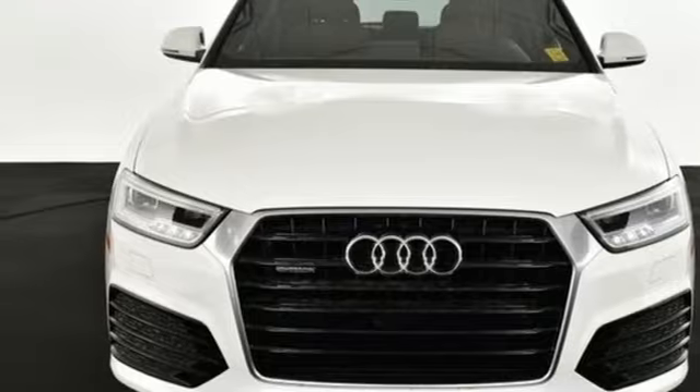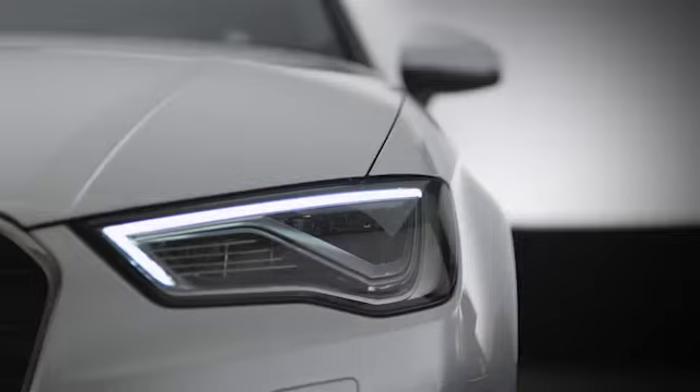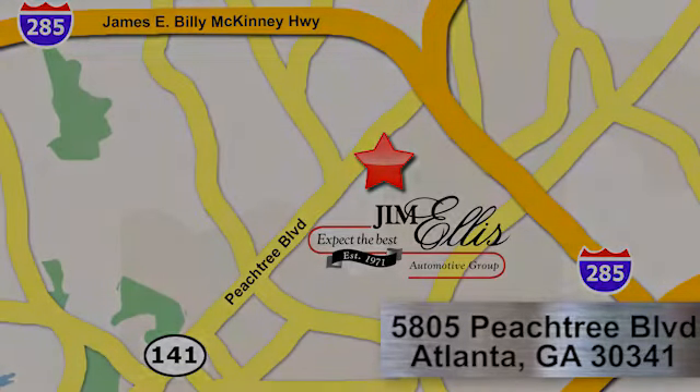Hurry in today and see it for yourself. At Audi Atlanta, we prove every day that buying a car can be an enjoyable experience. Contact Audi Atlanta today or stop on by — we're conveniently located at 5805 Peachtree Blvd in Atlanta.